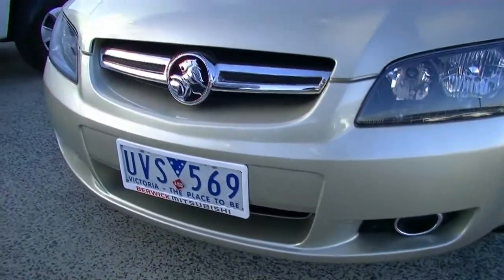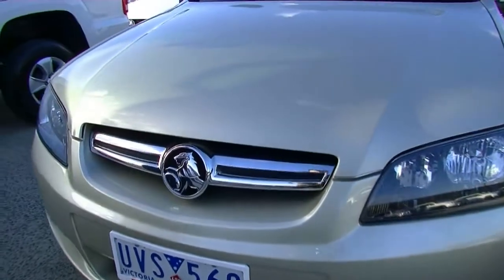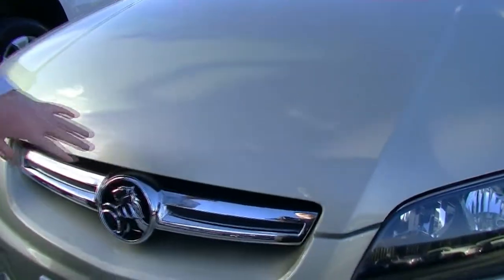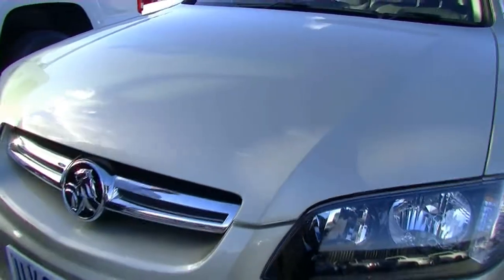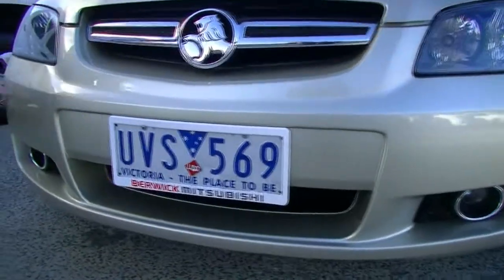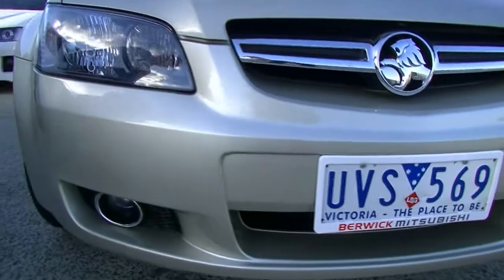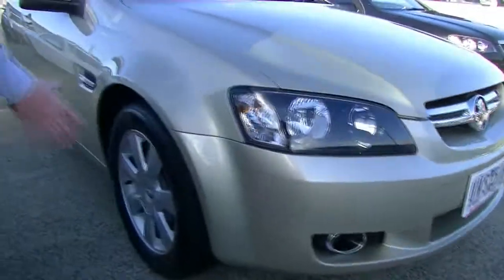Having a look at the paint condition on this car — for a 2007, I'm absolutely amazed at the condition. We do have a couple of stone chips on the bonnet, which you'd expect, but all being touched up and really well looked after. Looking at the front bar, the same sort of thing — the odd stone chip here and there, all touched up. One minor little mark, but really good overall condition on the front.